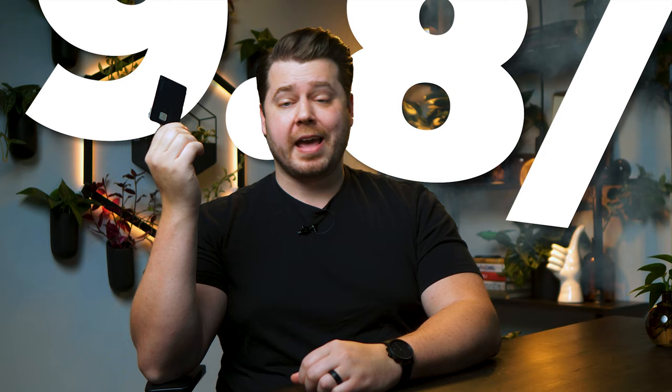And if you're curious what cards I personally carry in my wallet, you'll definitely want to check out this video next. Thanks for being here. Peace.